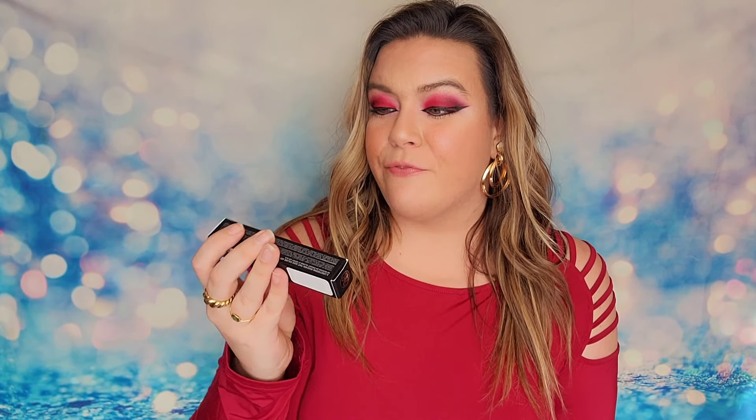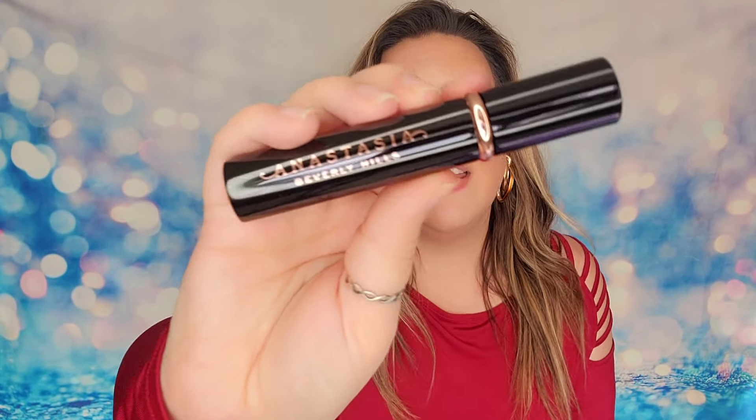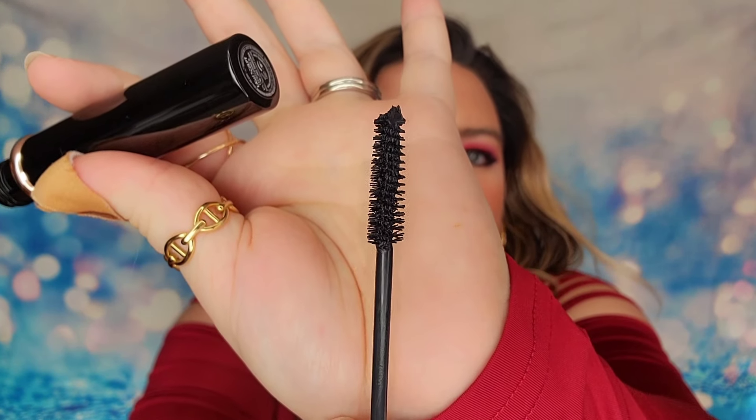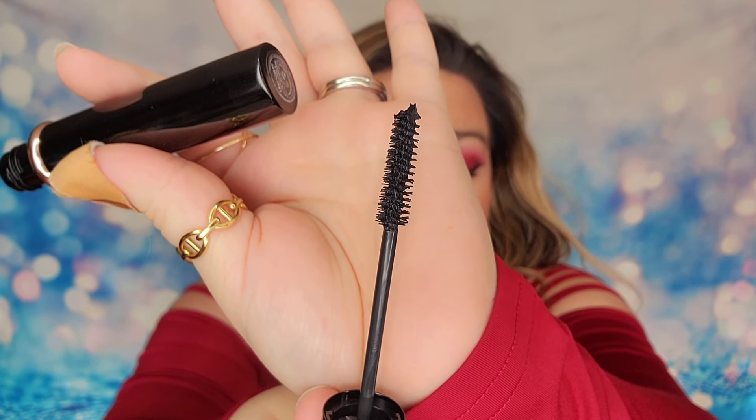The next item is from Anastasia — this is the ABH Volumizing Mascara in the shade black, and it's a full-size product. I love that we got this. It's a full-size tube, and I used it — I didn't think it was bad at all. I like that there are a lot of fibers, so it really coated my lashes well. I will use this one too.